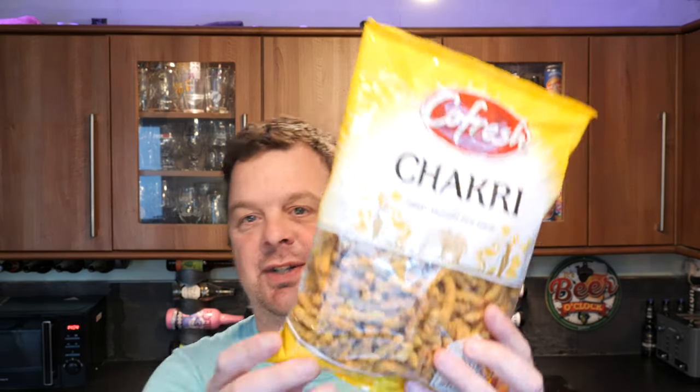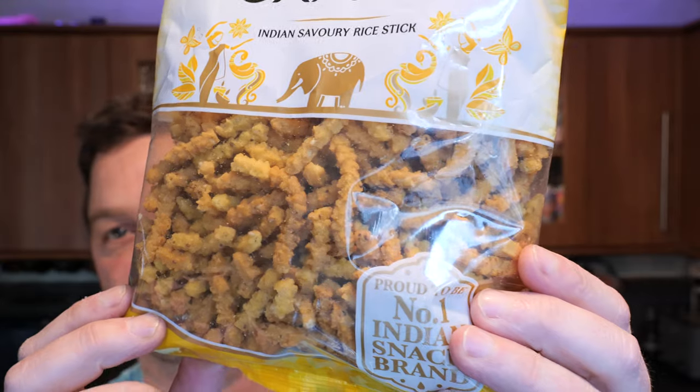They look rather good — they look like a fried rice snack. Hopefully they're kind of nice and spicy as well. The Kofresh family brings you their Chakri Sticks, which are a delicious savoury snack made from the finest quality ingredients. Without further ado, let's get these open and have a look at them.